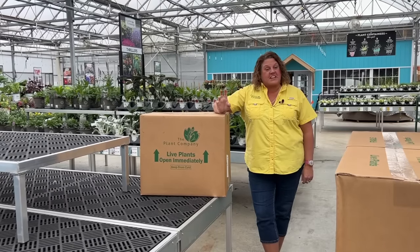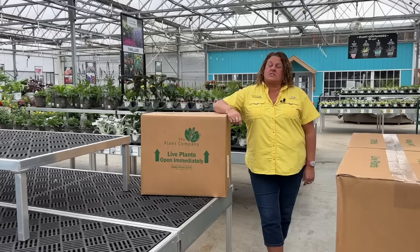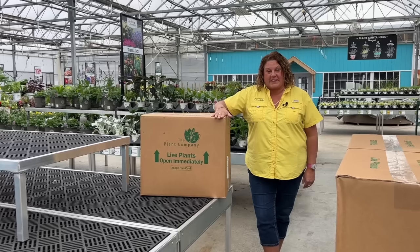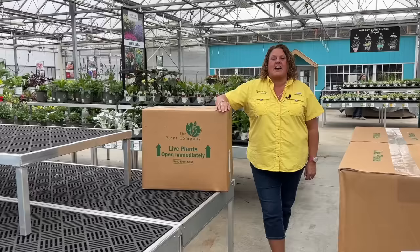Today we're going to take a look at many different fun things that have arrived here at Garden Crossings for our retail garden center. Hi, I'm Heidi. Some of the shipments we recently got in include house plants from The Plant Company and our AquaPot Light liners. We're going to take a look at those, explain them, and show you various other fun things you can expect to find when you come to our local garden center here in Zeeland, Michigan.